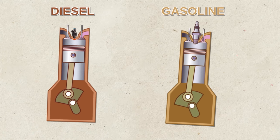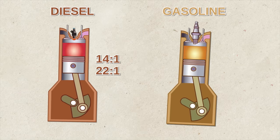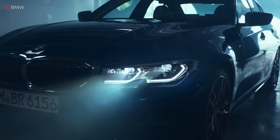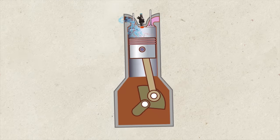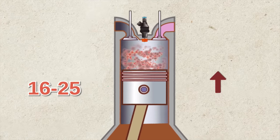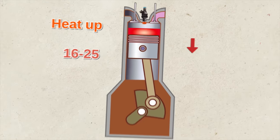Diesel engines are typically constructed with compression ratios in the range of 14:1 to 22:1, while gasoline engines have a ratio between 8:1 and 12:1. How does a diesel engine work? First, air enters the cylinders. The piston moves to compress the air 16 to 25 times, causing the air to heat up. The temperature is critical in self-igniting the fuel.